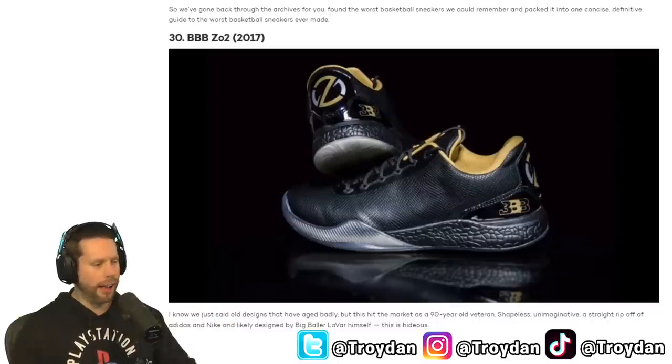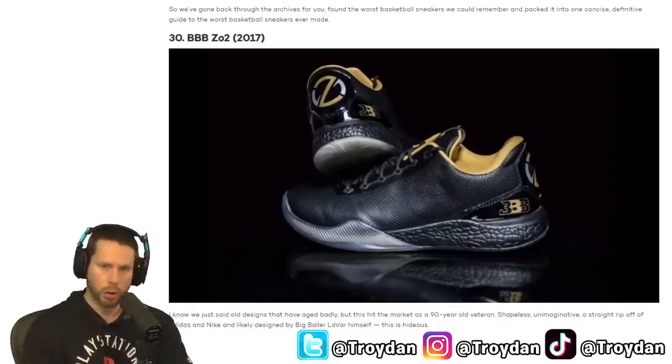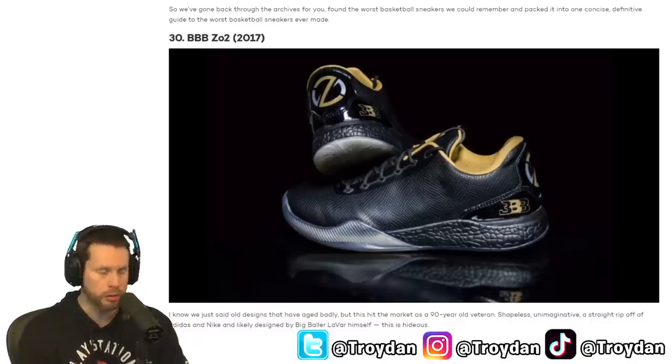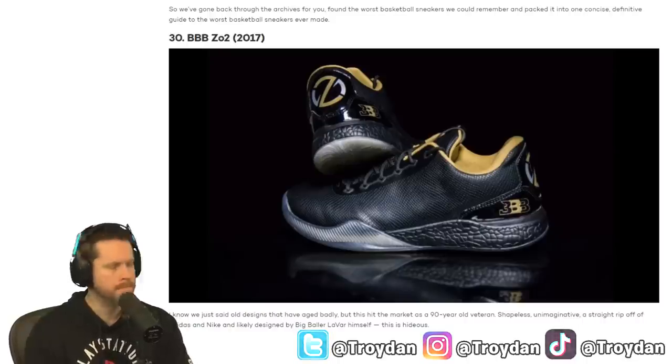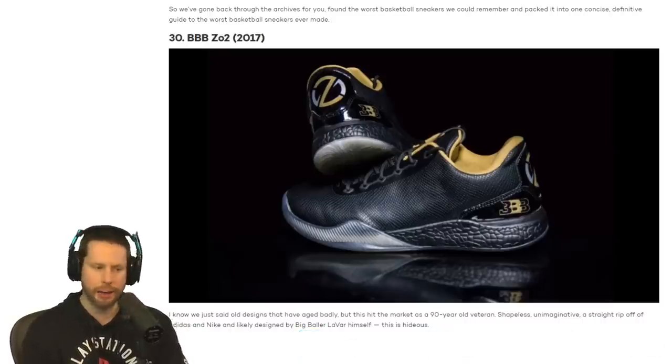What's going on guys? It's Troy Dan here, and today we're going to be looking at the top 30 ugliest basketball shoes of all time. Yes, I know what's behind me. This was one of my favorite brands at a moment in my life.